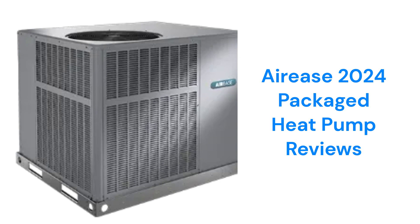They use R-410A refrigerant, which is not as good for the planet as brands with R-32 refrigerant.